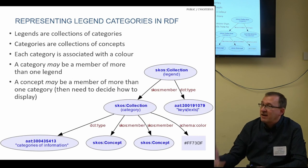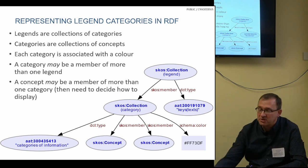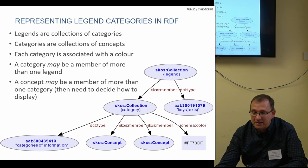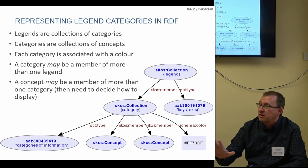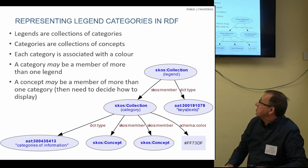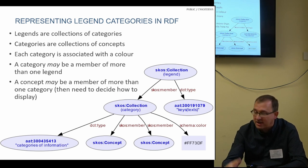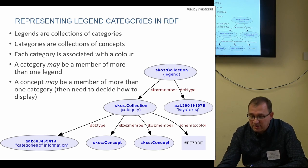Where it gets interesting is in the background data structures we might use to model these legends and categories. Normally they're just a picture on screen, but we can do better. Creating a legend itself is a form of classification — you're classifying the data in your own way, and it circumvents the rigid hierarchical structure of the thesaurus, because you can create collections of concepts particular to your own use case. We used the SKOS collection to model a legend: a legend is a collection of categories, a category is another SKOS collection, and the category contains SKOS concepts as members.